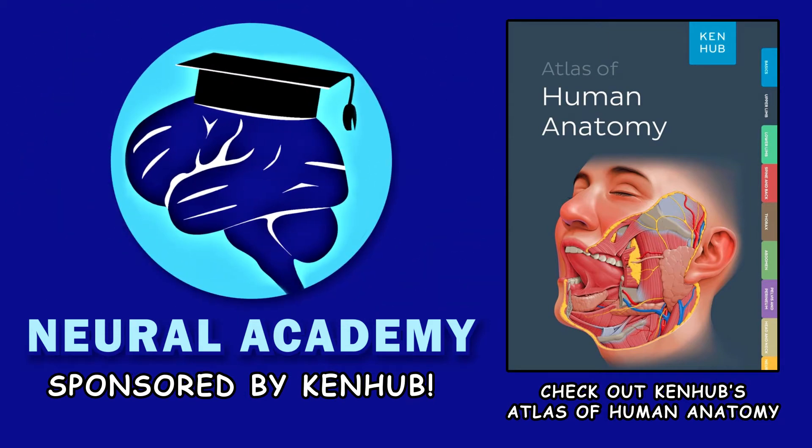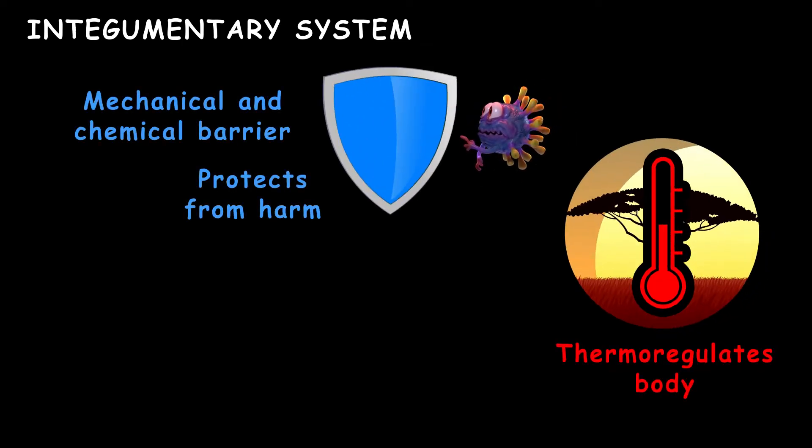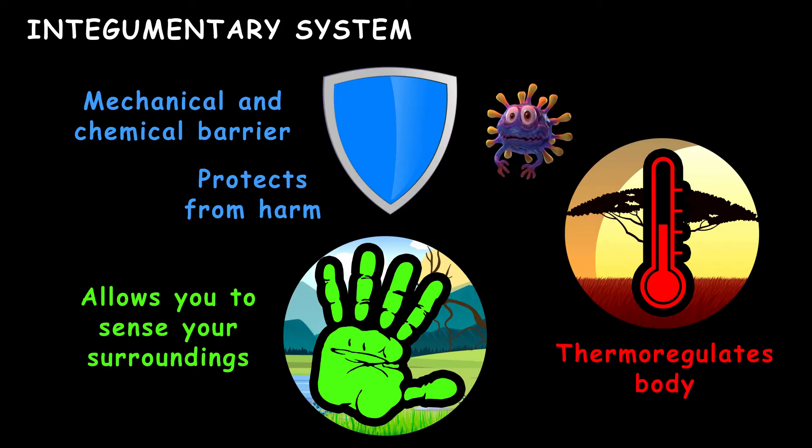This video was sponsored by KenHub, more about them at the end of the video. The Integumentary System is a mechanical and chemical barrier that protects you from harm, thermoregulates the body, and allows you to sense your surroundings.